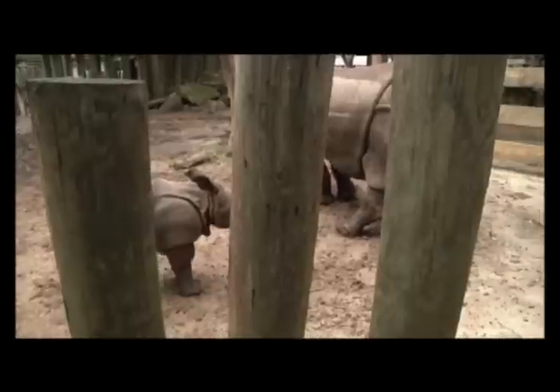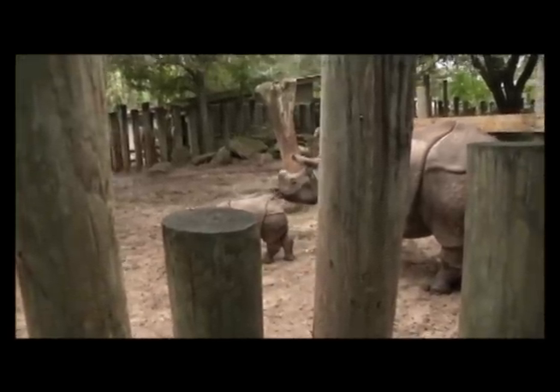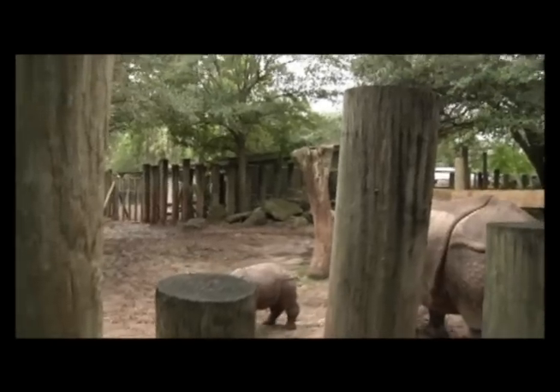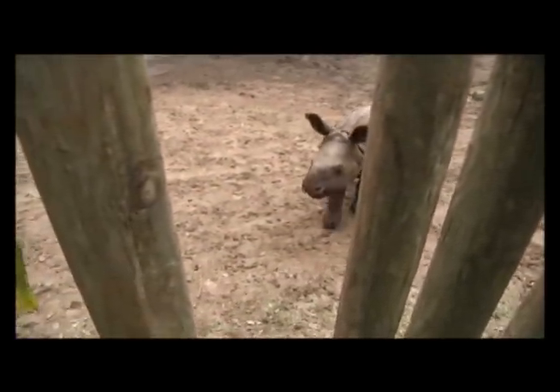He'll be here for about two years before we move him to wherever he's best suited in the gene pool, and then he'll eventually be a breeding male in another facility. That's part of the SSP plan — our part is to produce the calves so we can perpetuate this species long term.